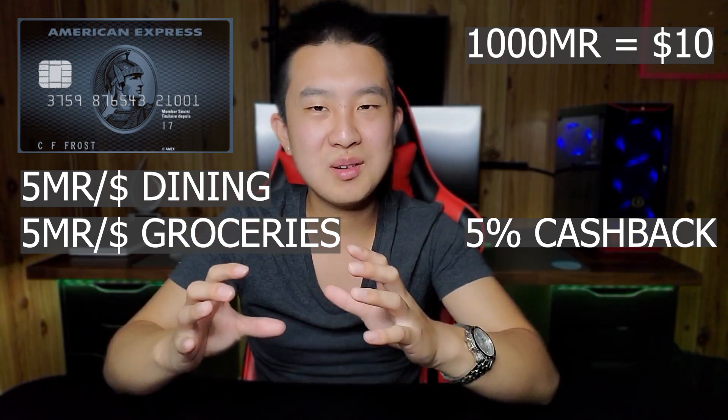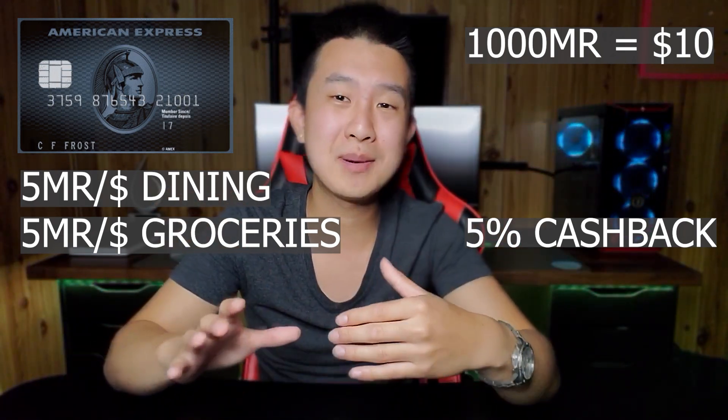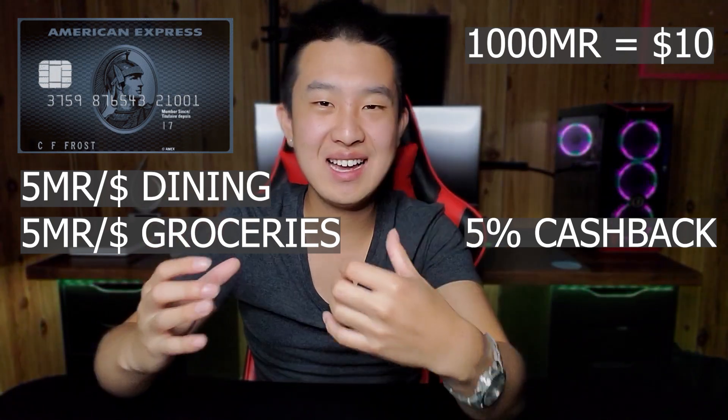Do keep in mind, these membership rewards are not the same as the ones you get with the Gold card or Platinum card. You cannot transfer them to airline partners. Unfortunately, that devalues them a little bit — you can only transfer them into hotel partners like Marriott Bonvoy. If hotels are not your thing, simply exchange them for travel credits at a ratio of 1,000 MR points equals $10, which is an effective 5% cash back on dining. If not redeeming for travel, the ratio drops to 1,000 points equals $7, which is an effective 3.5% back — still decent. But most of you will likely use the 5% ratio. For groceries, you're also getting 5 MR per dollar, which is 5% back — the highest available in Canada for these categories.